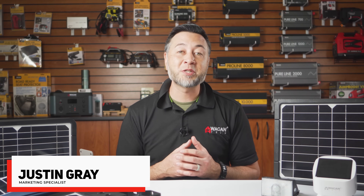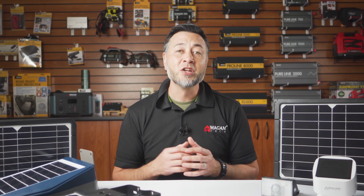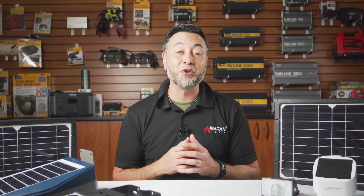So you're looking for a solar floodlight or two and notice that there are a billion different options out there. Hi, my name is Justin from Wagon Tech and I'm going to go over the specs, models, and compare some of our solar floodlights so that you may find the model that's perfect for your needs.